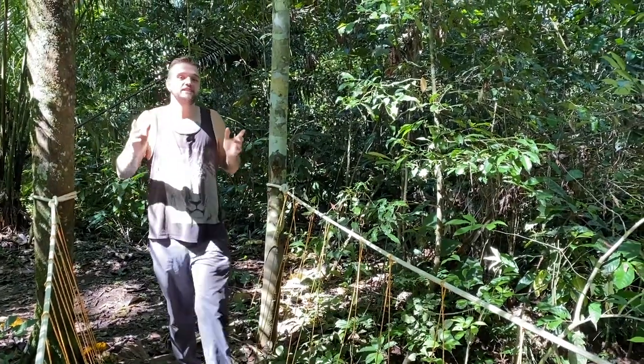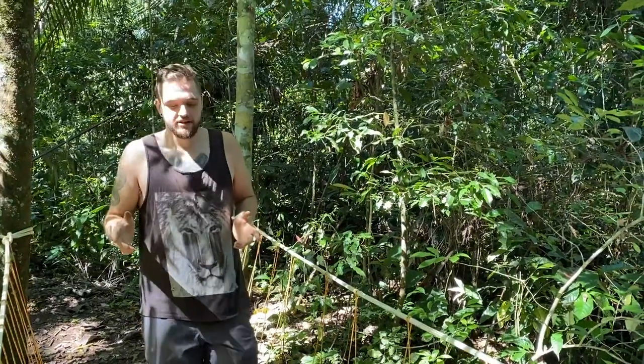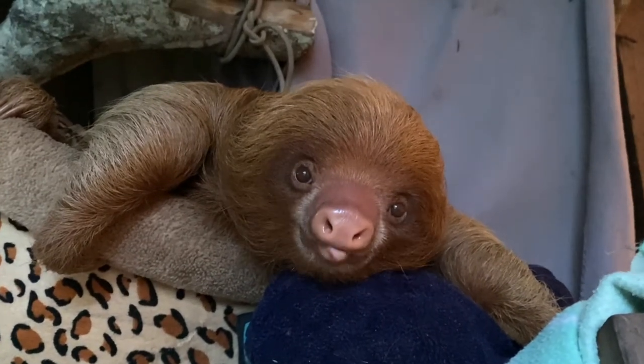Unfortunately, sloths face many threats from humans. They live in tall trees, so they face habitat loss from deforestation and logging, both of which happen to produce products sold internationally. Baby sloths are taken from the wild and sold as pets, just like the one we saw at the start of this video. Sometimes tourism companies even purchase sloths to use as tourism attractions. Sloths need our help, and you can help by being conscious of the things you buy, the tourism you do, and the way that you choose to contribute to conservation.